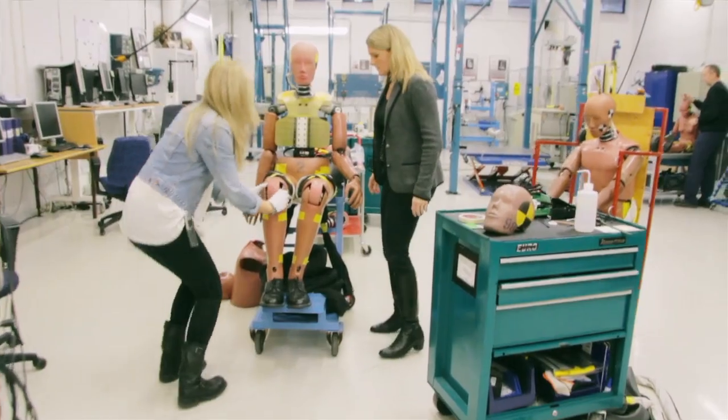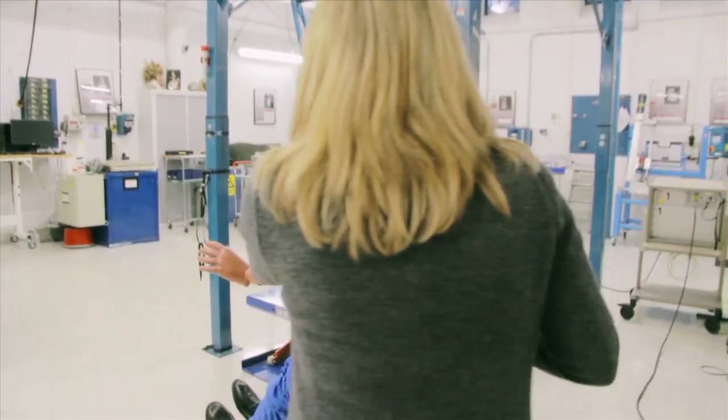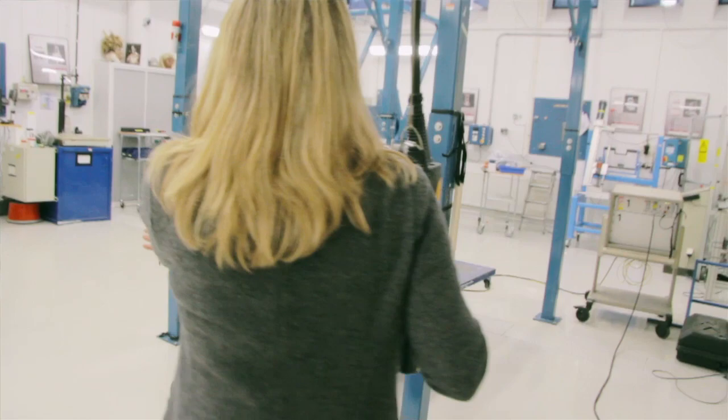So when you buy a crash test dummy, you have to pay like £100,000, and then you have to add on measurement equipment.